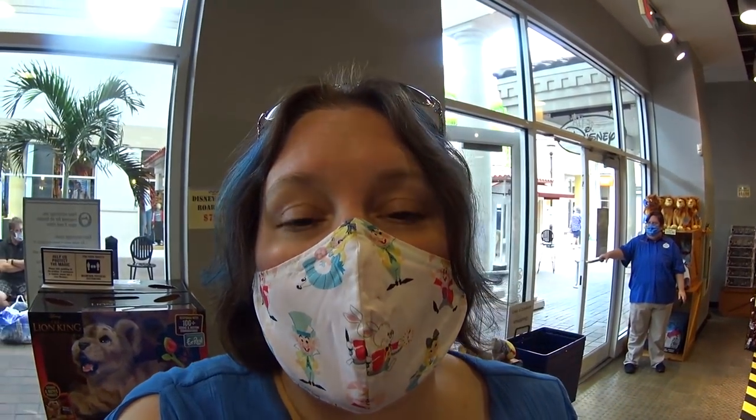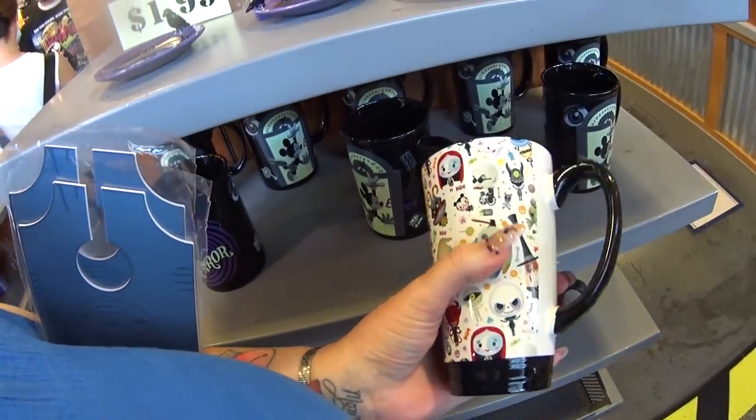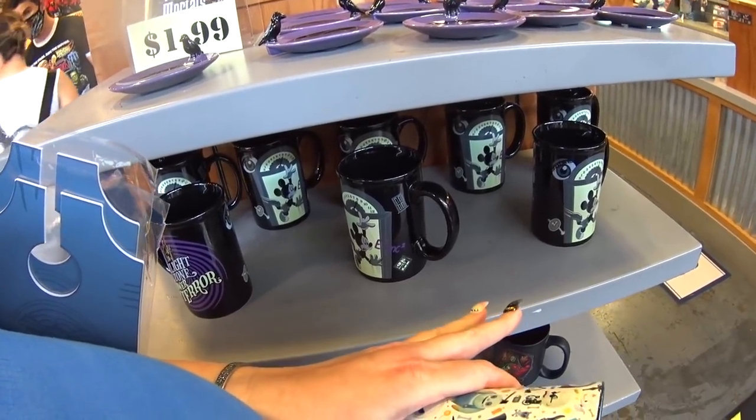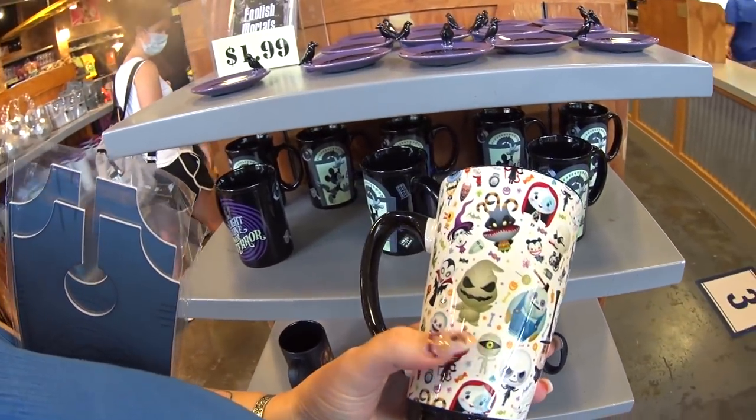I already see so many cool things in here, and I also see that they have masks here now — the masks they sell in the Disney parks. They're not reduced but they are here for convenience, which is really cool. There are some mugs here, and the ones I'm going to show you right now are not the $5.99 mugs.